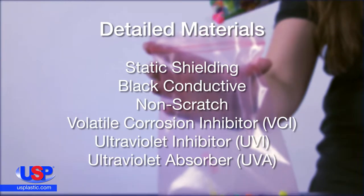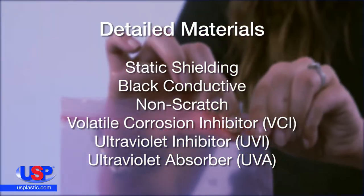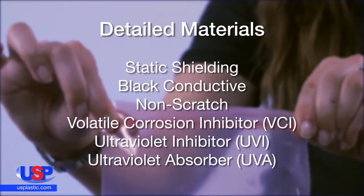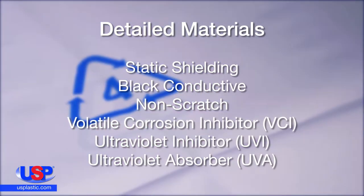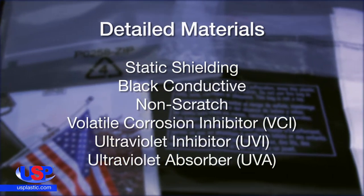Detailed materials include static shielding, black inductive, non-scratch, VCI, UVI, and UVA. The VCI helps protect metal contents from corrosion, and the UVI and UVA films protect the bag's contents from UV exposure.